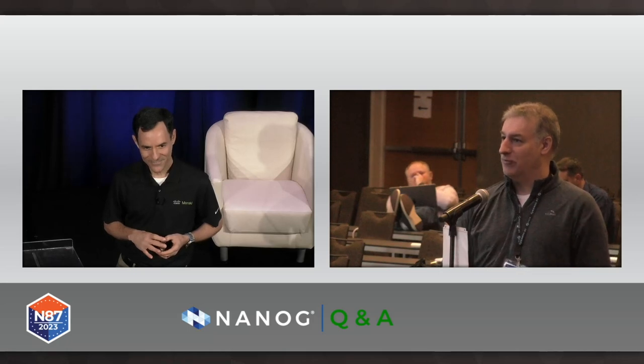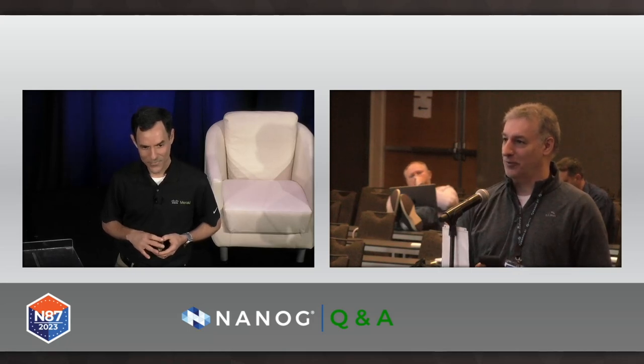One more question: Jorge Amadeo asks if there is a white paper or some other published work he can refer to given all the information presented. Excellent question. If you go to Google and search, there's a paper I wrote on this subject called 'Growing the Network with 400G Digital Coherent Optics.' It has a lot more information than I was able to cover here today.